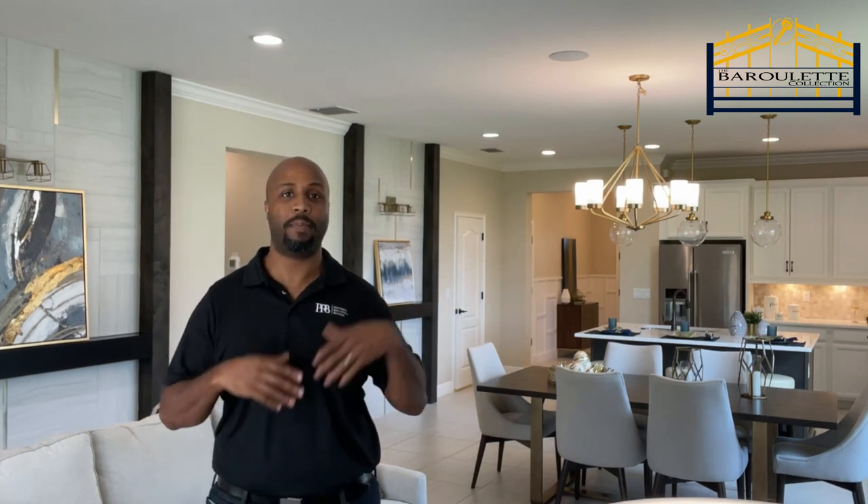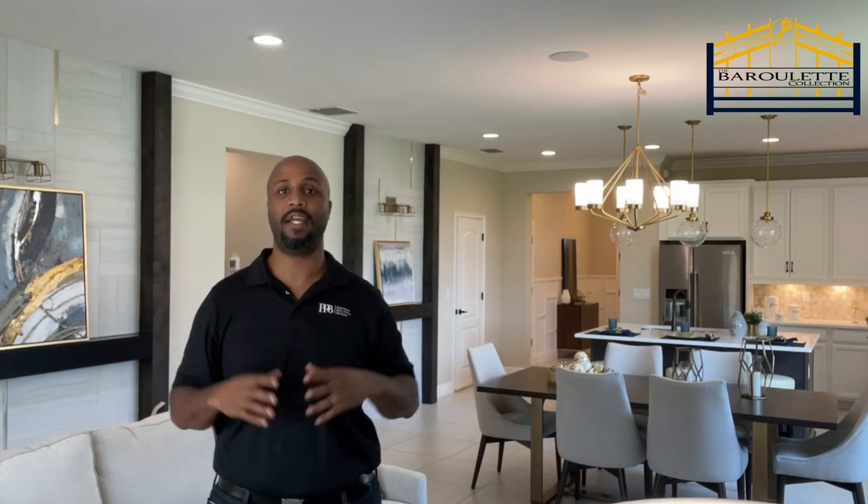Jones Homes USA is known for their luxury options and finishes available throughout all of their homes. They want you to have the same feel walking into your newly built home as you do in the model, so they include many of the extras that others do not. At Lakes at Harmony, they didn't disappoint. Your kitchen island pendant lights, backsplash, crown molding in the common areas, tile in the common areas, utility sink, quartz countertops, and all appliances are standard features. One standout feature for me is the amount of windows — their designs emphasize natural light throughout the home.